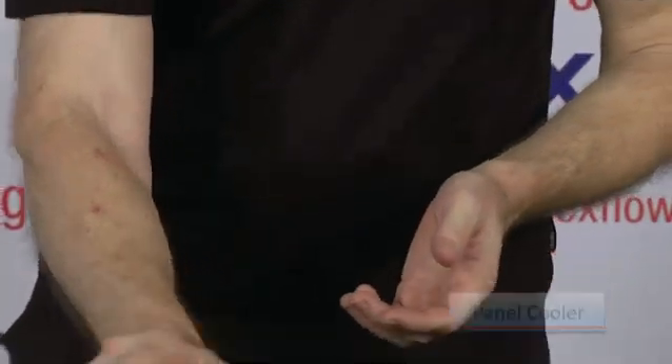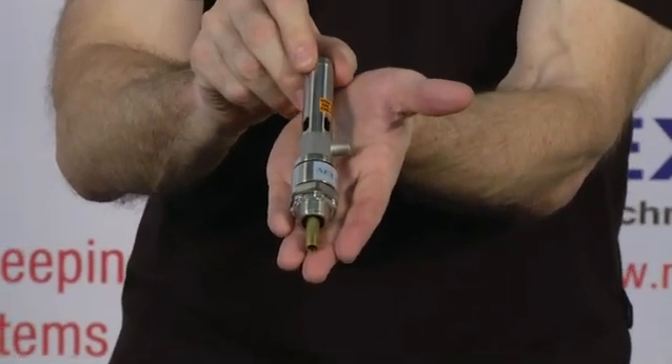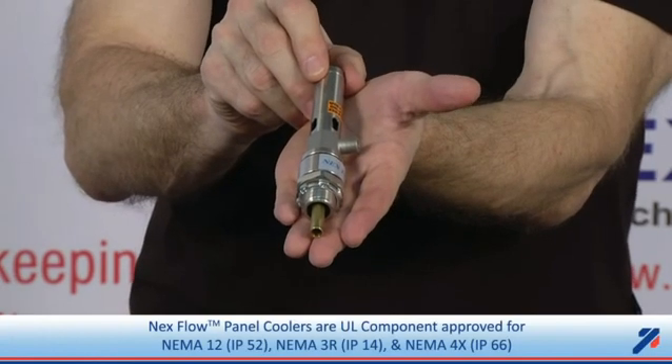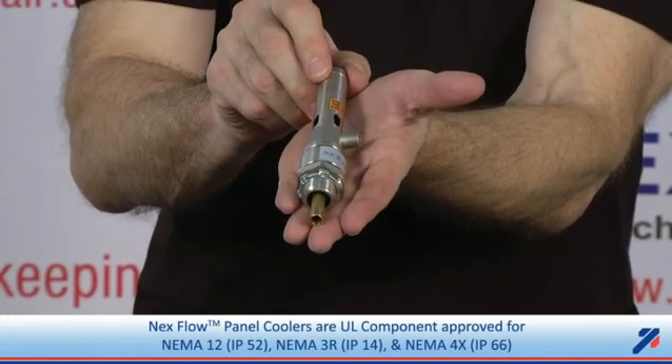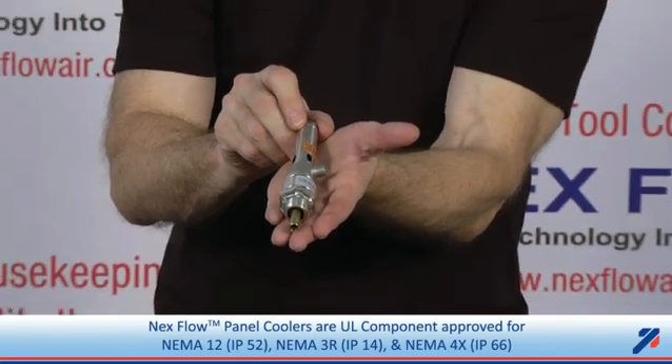Of all the manufacturers of this technology, we are the only ones that have the widest range of approvals for use. We have them approved for NEMA 12 applications or IP52. We have it approved for outside use, which is IP14 or NEMA 3R. And we have versions which are patented with a patented system by Nexflow for NEMA 4 / 4X or IP66 applications.